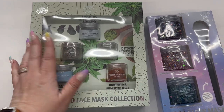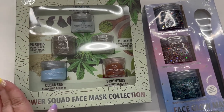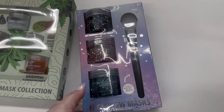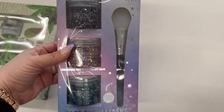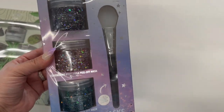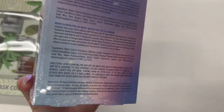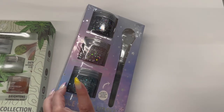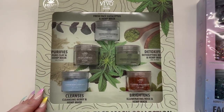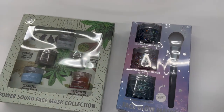I cannot believe what I just found! These are by the brand Vivo — the Power Squad face mask collections. Look at this face glow mask — how amazing is this! Oh my gosh, these are great gift sets, something you could put up for Christmas. This one is made out of hemp oil. That is so cool.